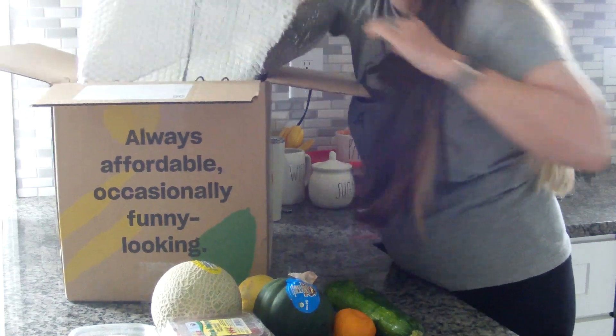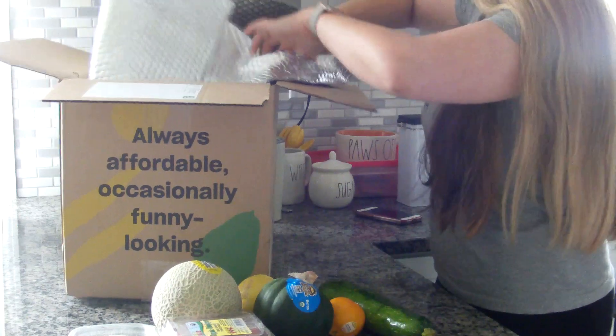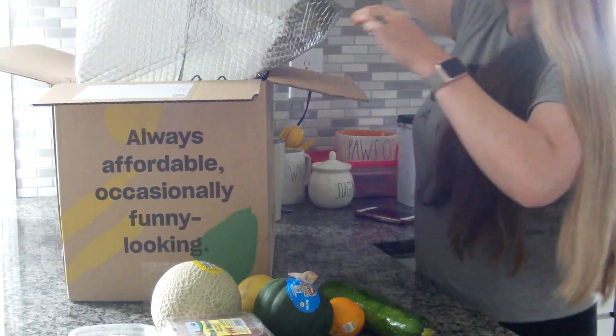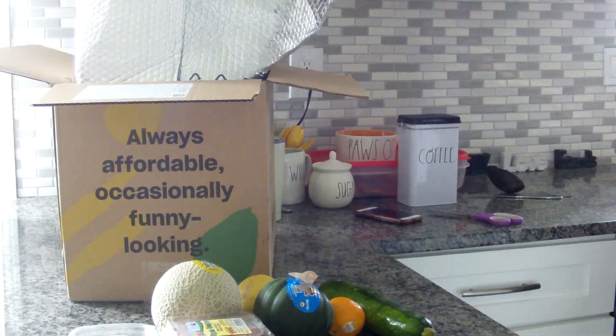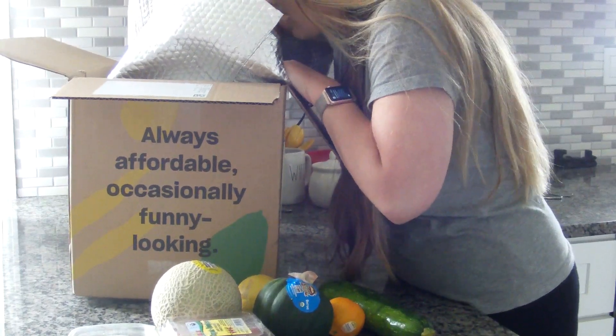Squash, I believe squash — I love it. Oh, this is one of the food bags. Adriana, honey, come down okay.